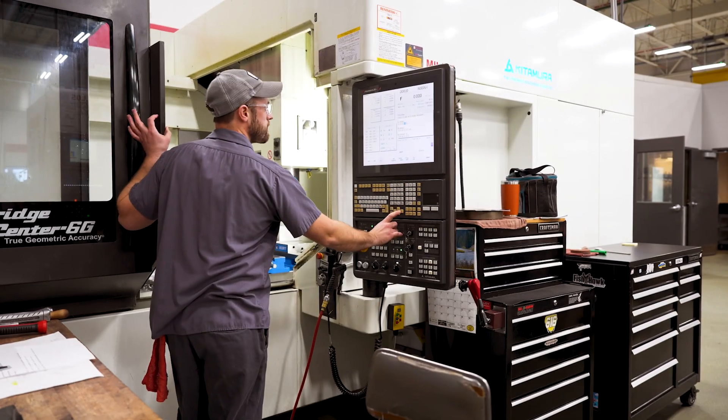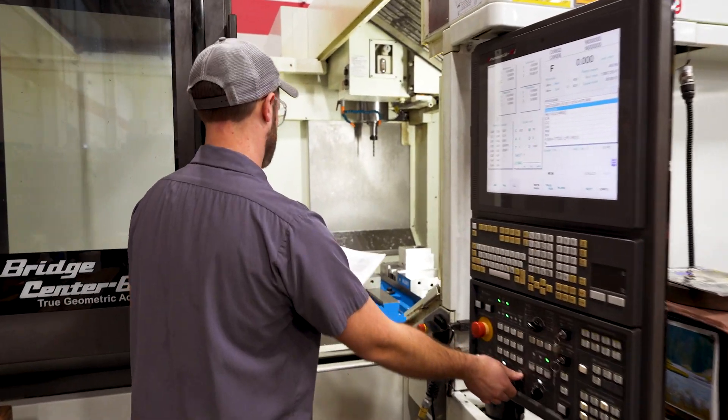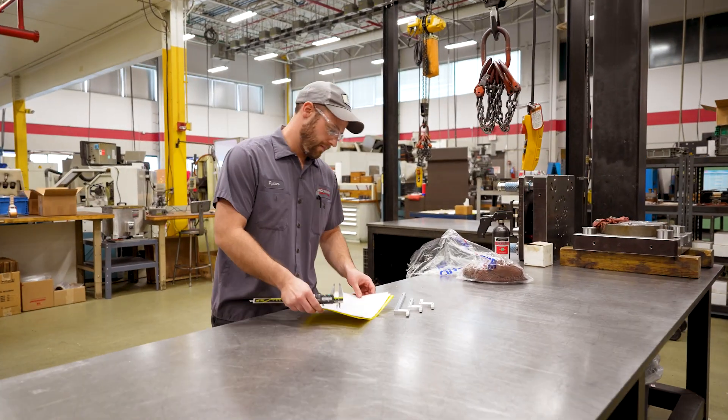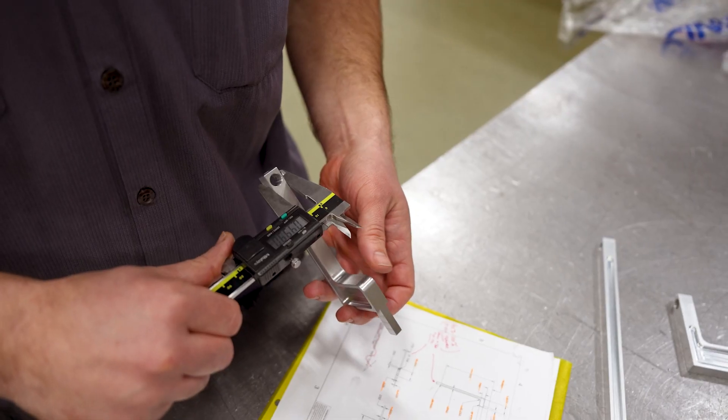Everything that we do in the tool room impacts the rest of the company because it starts with us. If we're not making good tooling, then they're not going to be able to make good parts, so it's crucial that we're doing our job correctly. We work with small parts, big parts, different types of material — it's really a large variety of work that we do.